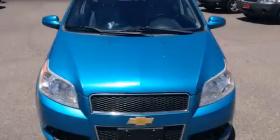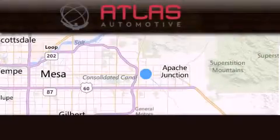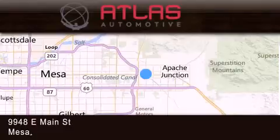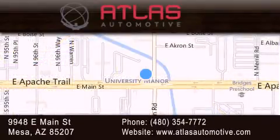Call now to find out how you can own this breathtaking vehicle. Atlas Automotive is located at 9948 East Main Street in Mesa. Our goal is to exceed all of your expectations to ensure that you'll return for future visits.